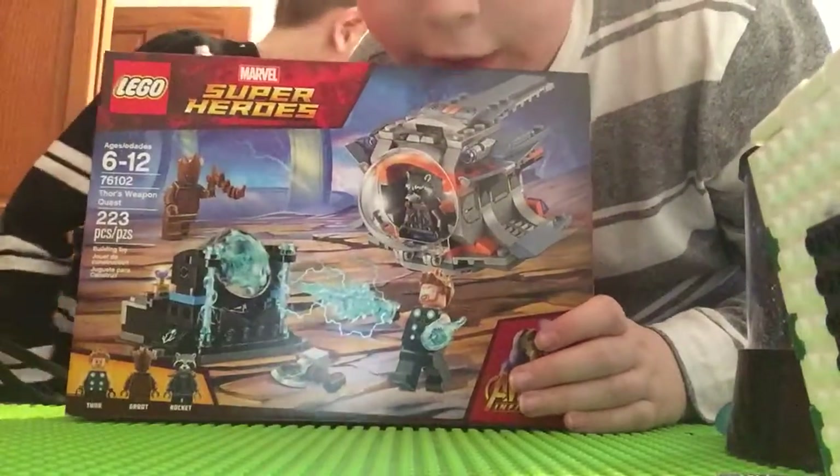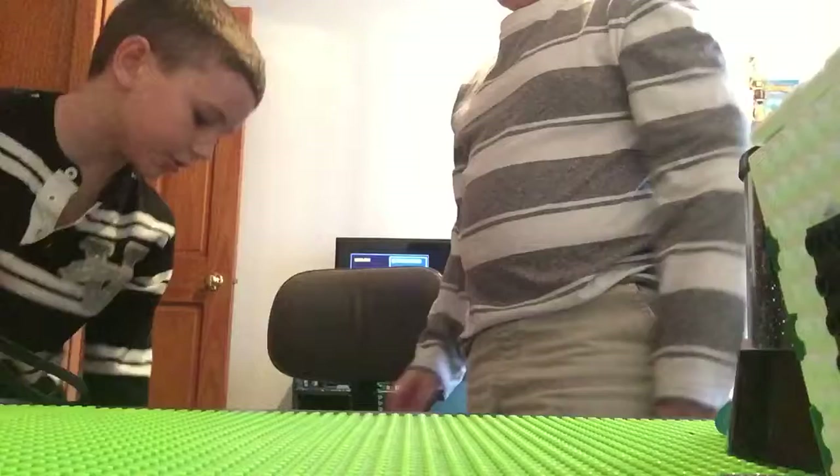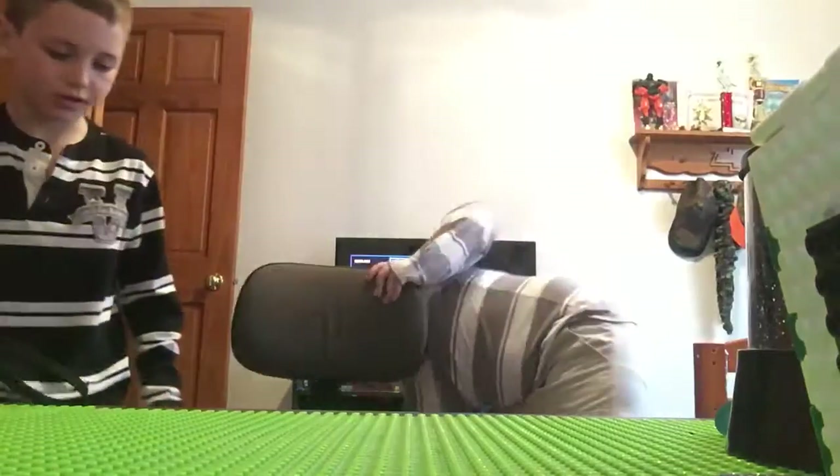Thor's Weapon Quest — that's the set we're going to be doing right now. And then two Chevy's Lego sets combined into this tiny one. Yeah, it's technically a tiny version of him and he's going to be building this right now.